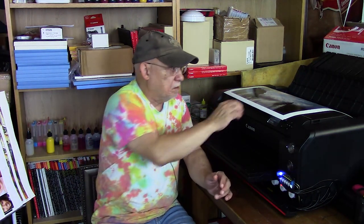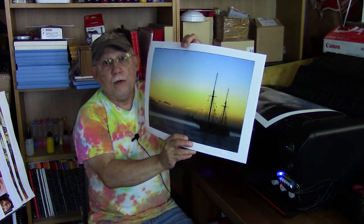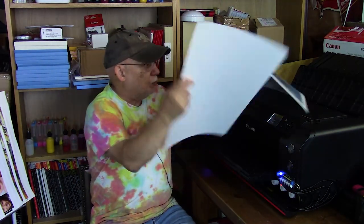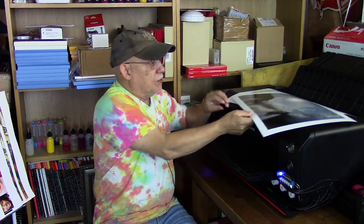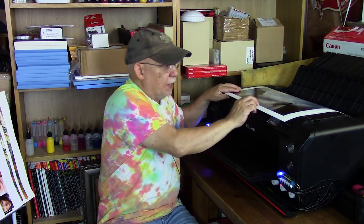I went over to my computer, opened up Q image, loaded an image, and made a 13 by 19. Sure enough, it printed it fully. I'm still scratching my head as to what happened. I just did this one a few seconds ago and it printed beautifully.